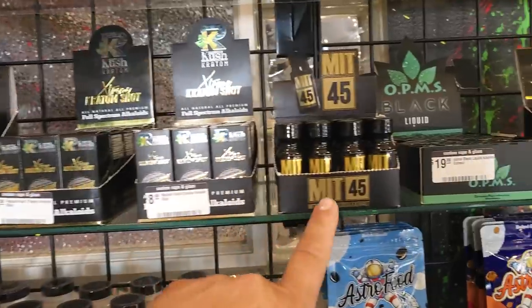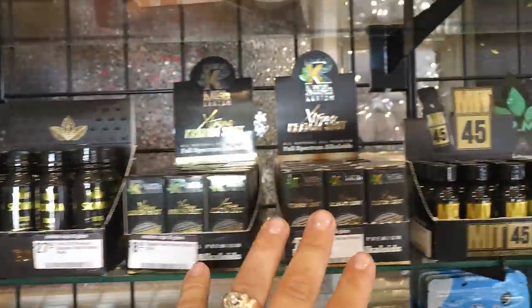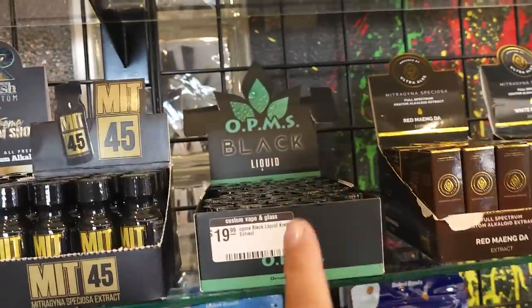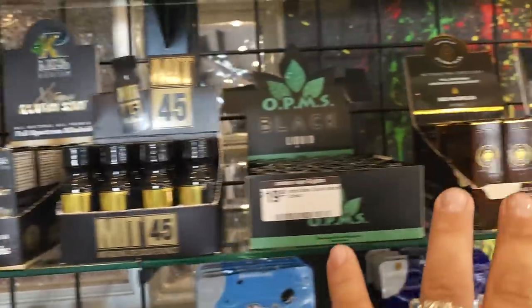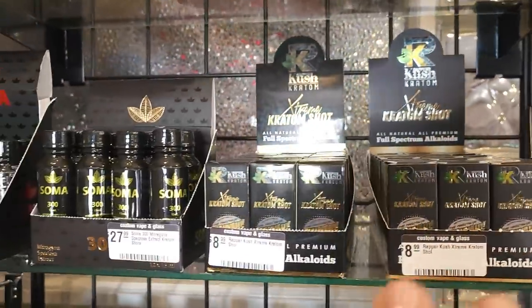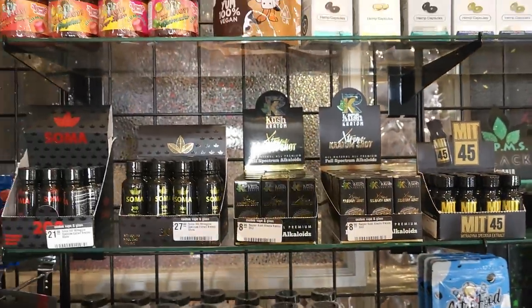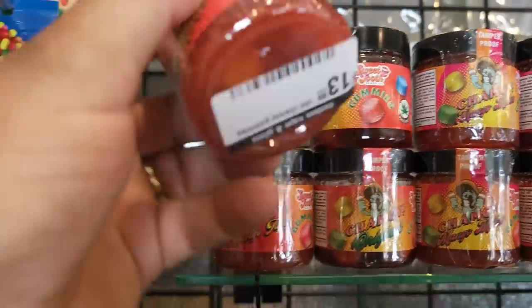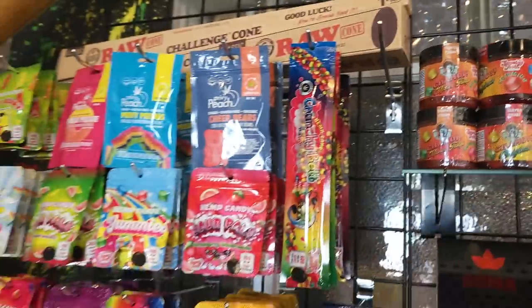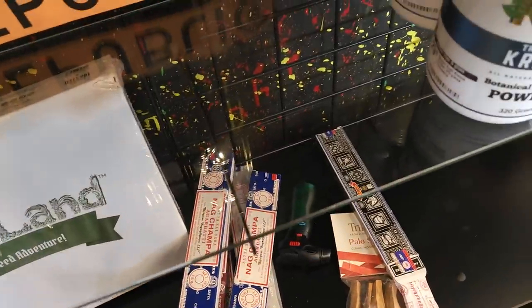Kratom, liquid kratom shots — this stuff is no joke. You know anybody who's having a hard time with the opiates, send them this way, tell them to try some of this kratom. The kratom extract shots — Somas, OPMS. Shout out to rapper Kush. Try them, they're absolutely fire. Chamoy gummies. This is my favorite right here, the non-chompa.